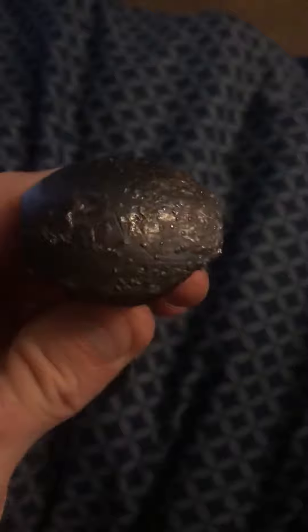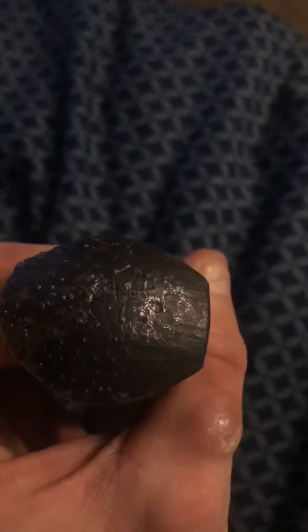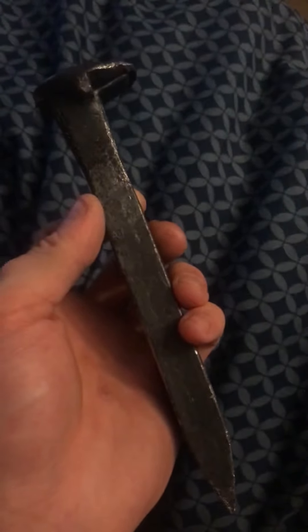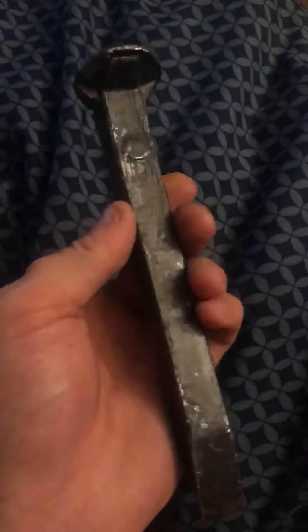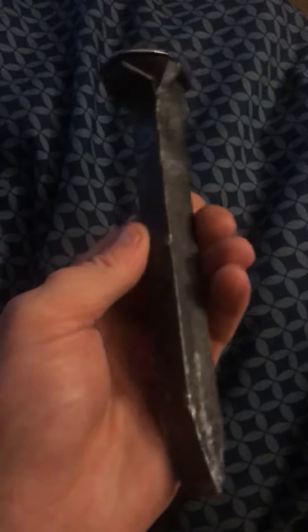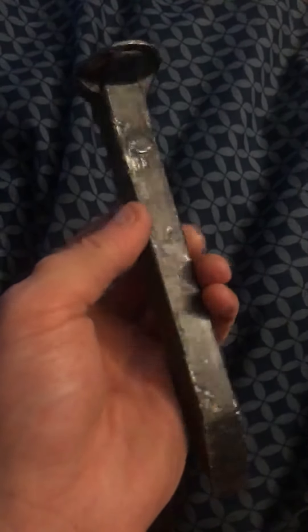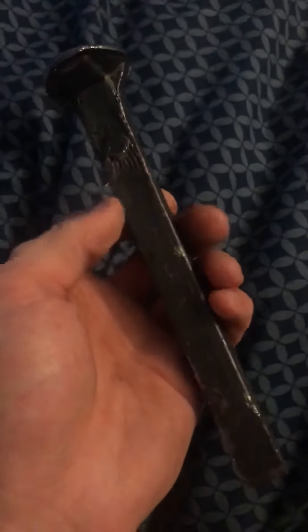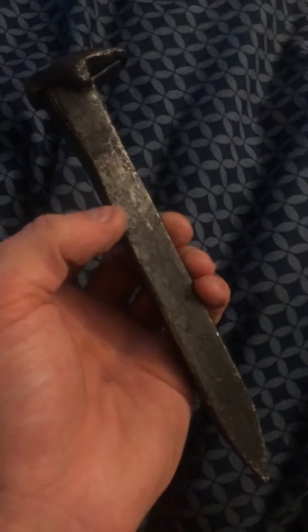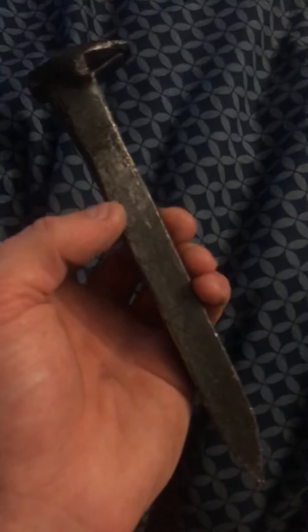This is the original Pennsylvania Railroad spike from 1950 — I can't believe this thing is still around. The Bethlehem Steel Company shut down in the 1990s. This is the original Pennsylvania Railroad spike from the 1950s, brand new. If anybody has any questions on this old antique railroad spike, let me know and I'll see you guys later.